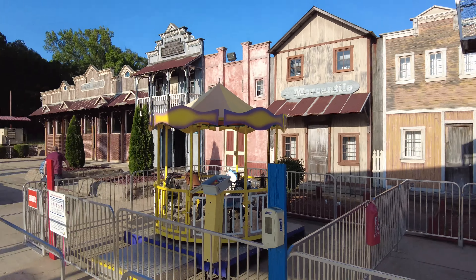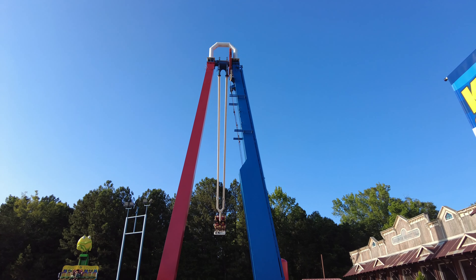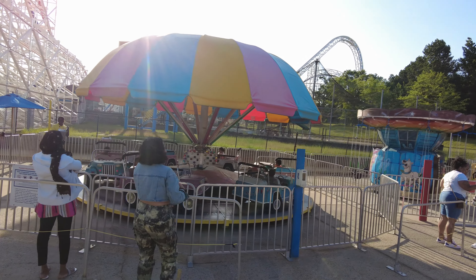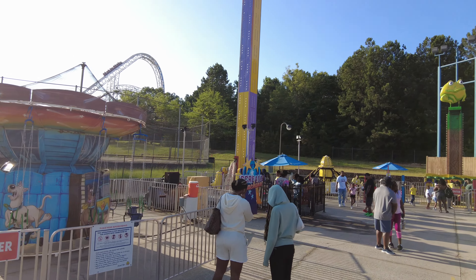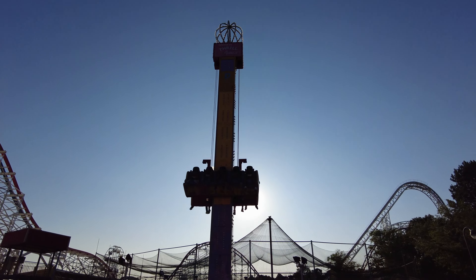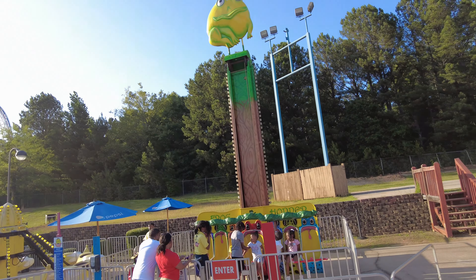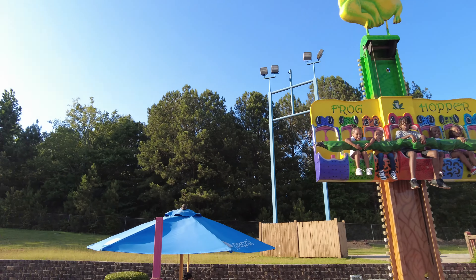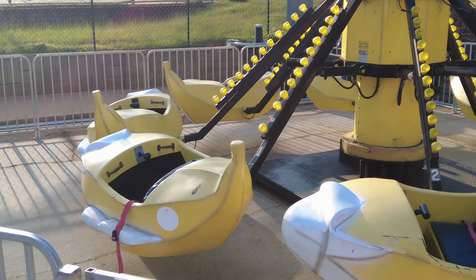We went outside and we're in the land of more flat rides. There's a Scream and Swing here — this is just like the one I rode at Glenwood Caverns, but it's not on the side of a mountain. Looks like there are a few more kiddie rides here and a little drop tower called Scream Machine. Right next to it is another, smaller drop tower called Frog Hopper. And this right here is called Banana Squadron — look at the banana cars!